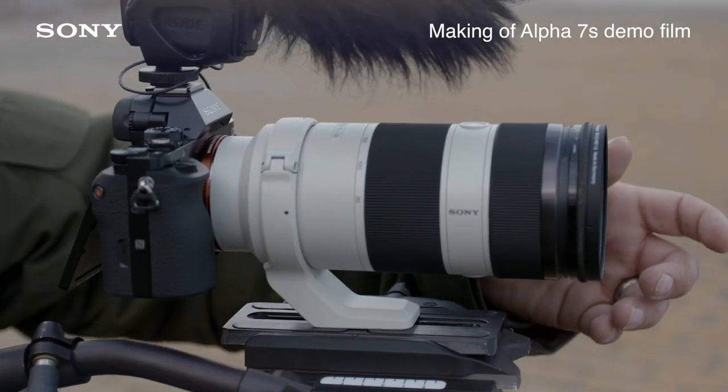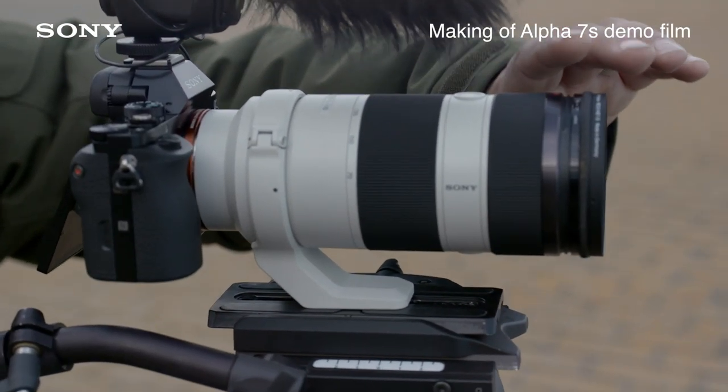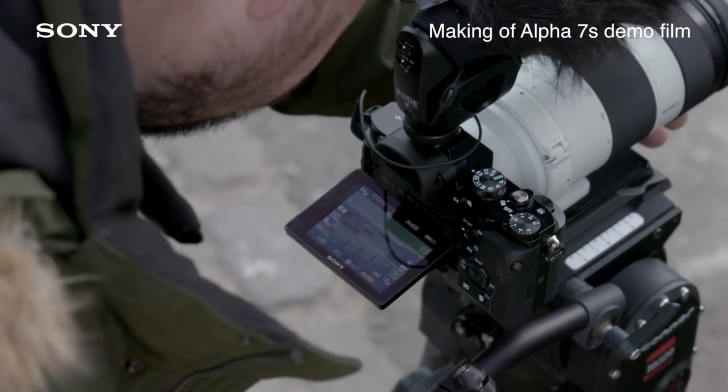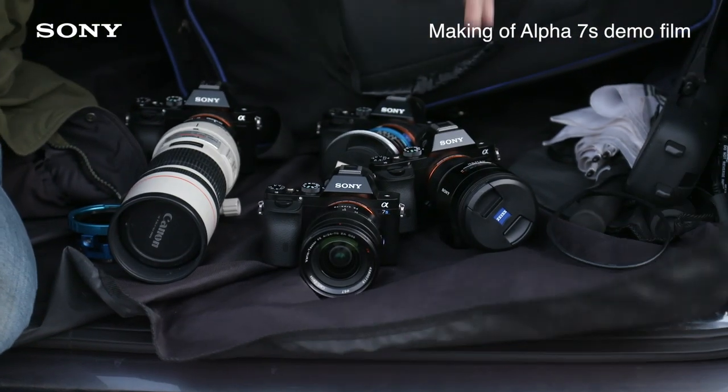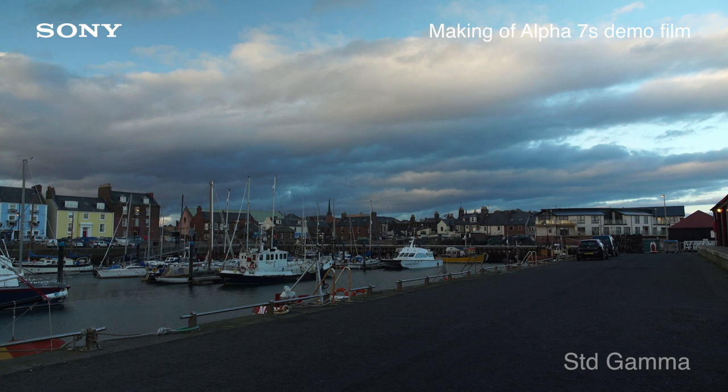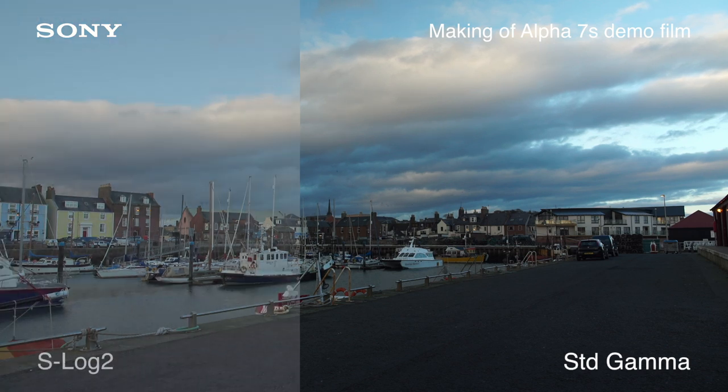We're in Scotland today on the last day of our shoot for the Alpha 7S. It's a 35mm full-frame camera which actually has a tremendous video functionality. It's an e-mount camera, so it's really versatile with all the lenses you can use. But the real killer feature of this camera is it's got S-Log 2.